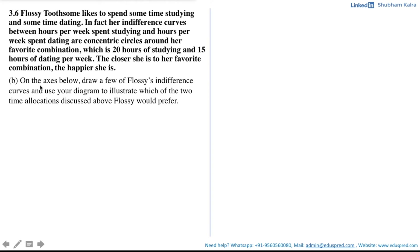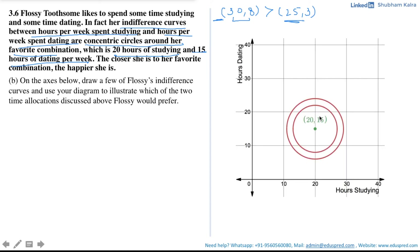Moving on to Part B: draw a few of Flossy's indifference curves and use your diagram to illustrate which of the two time allocations Flossy would prefer. The indifference curves between hours of studying and hours of dating are concentric circles around her favorite combination (20, 15). The green dot represents her bliss point, and the red circles are her indifference curves drawn concentrically around it, with hours of studying on the x-axis and hours of dating on the y-axis.